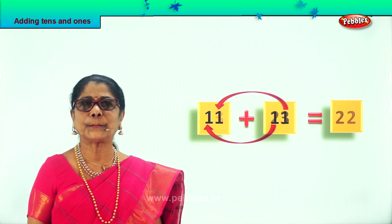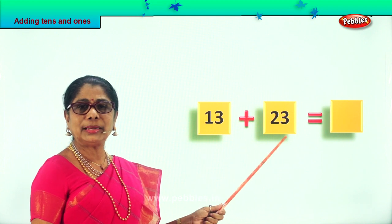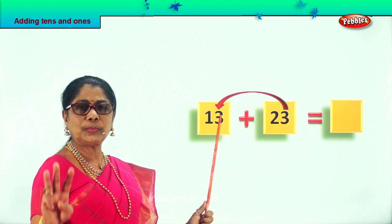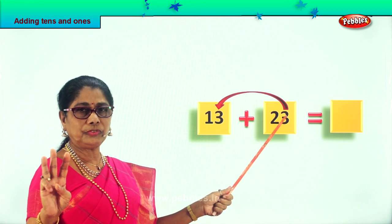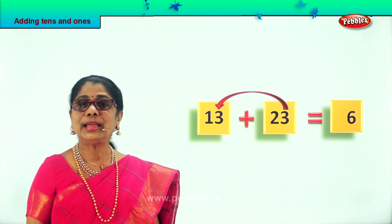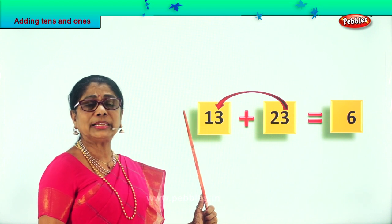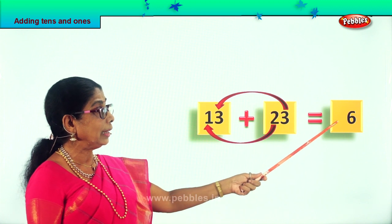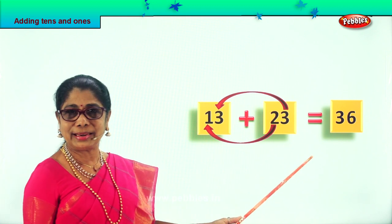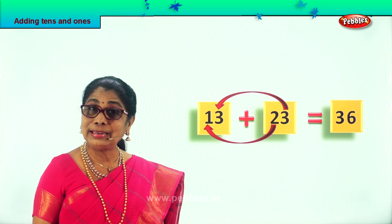Let's look at another new sum: 13 plus 23. Let's add all the 1s first — we have 3 ones and 3 ones. 3 in the mind, 3 on your fingers: after 3, say 4, 5, 6. So 3 plus 3 is 6 — that's 6 ones. Now let's look at the 10s: how many tens do we have? 2 tens and 1 ten. 2 tens plus 1 ten equals 3 tens. 2 plus 1 is 3, so the answer is 36. 13 plus 23 is equal to 36 — that is 3 tens, 6 ones. Did you enjoy adding the 1s then the 10s?